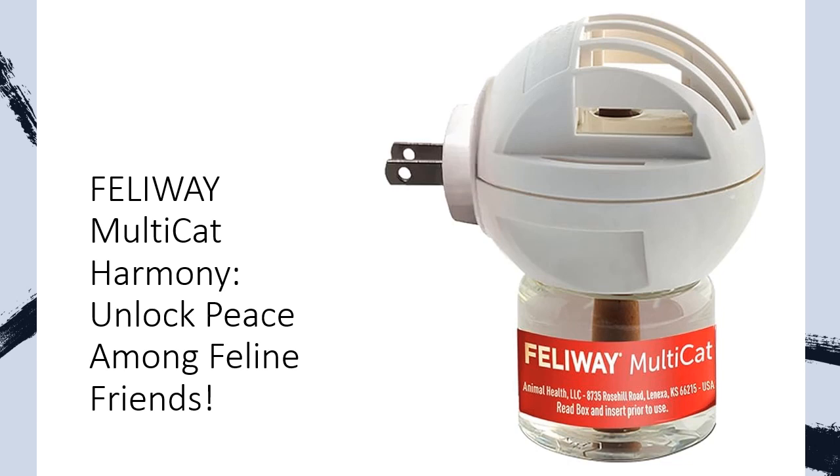No more Feline Fight Club — 84% of cat owners saw significant improvements with Feliway Multicat. It's not just a calming remedy, it's a stress-busting revolution.